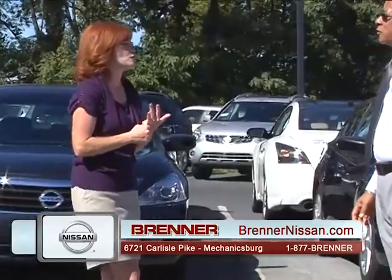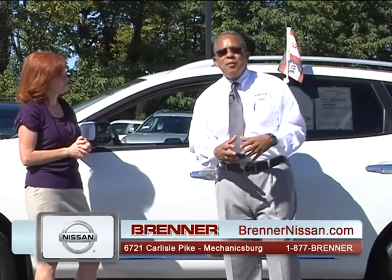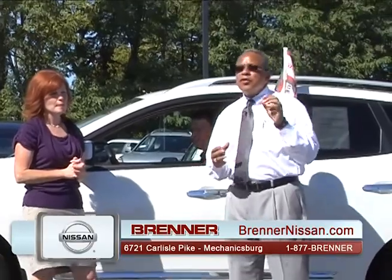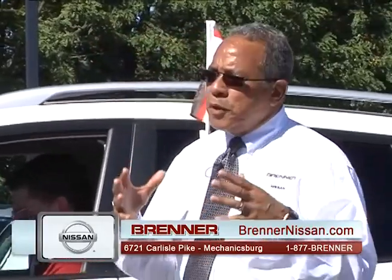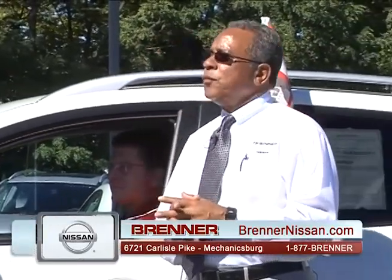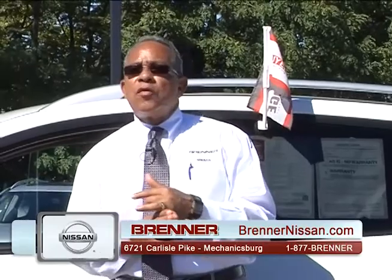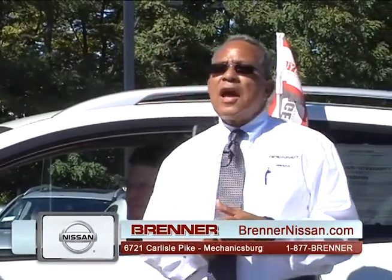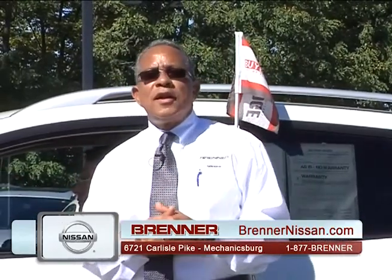We offer special financing here at Brenner. We know bad things happen to good people. We have a dedicated team of five finance specialists working hard to make a new car as affordable as possible and fit your budget. You can apply at YouDeserveACar.com or BrennerNissan.com, or come in with your proof of residence and proof of employment or income, and we'll get you in a new car today.